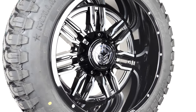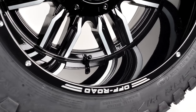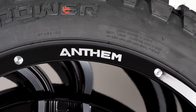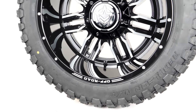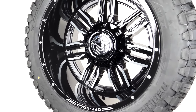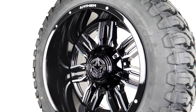This Anthem Equalizer is a 20x10 wheel with a negative 44 offset, which really gives it a super deep lip measurement of 6.5 inches. Whatever vehicle this is going on, it will definitely have some noticeable stance. The Equalizer sports a gloss black finish, milled accents on the lip, and on the uniquely designed split spokes that measure four and a half inches lip to cap.